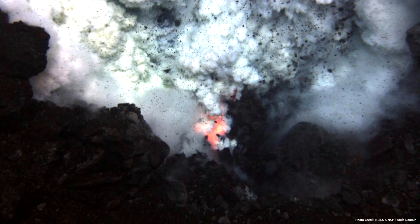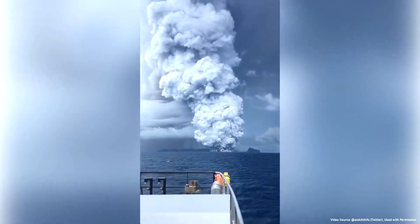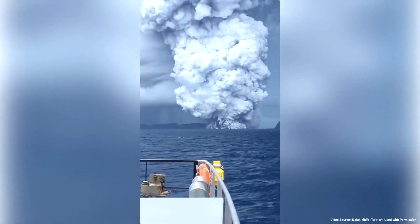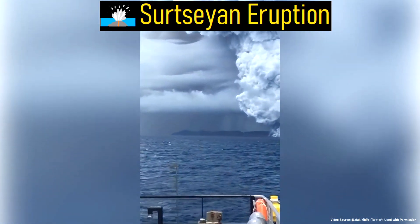However, if a submarine eruption occurs at depths of less than 50 meters, it creates an explosive eruption. At these depths, magma explosively interacts with the surrounding water, generating a series of short, black, ash-rich explosions alongside a central white plume, in what is termed a Surtseyan eruption.